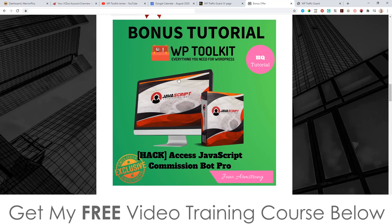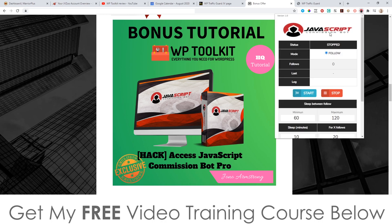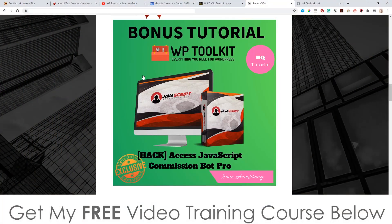My first bonus is access to JavaScript Commission Bot Pro, which is the pro version of JavaScript Commission Bot — unlimited, and you can use it with as many Instagram or Twitter accounts as you like. Basically, it's a little plugin that goes in your browser and will follow people on Twitter and Instagram. Out of curiosity, when you start following them, they'll get a notification and go check out who you are. If you have an interesting bio with a link, they can click on it and you can send them wherever you want — a great way of getting free targeted traffic.